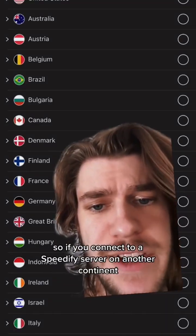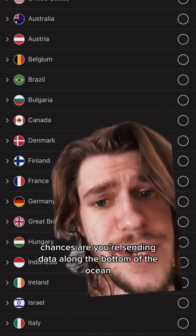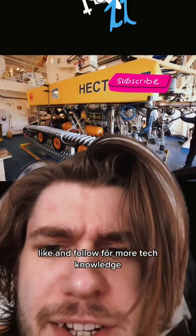So if you connect to a Speedify server on another continent, chances are you're sending data along the bottom of the ocean. Like and follow for more tech knowledge.